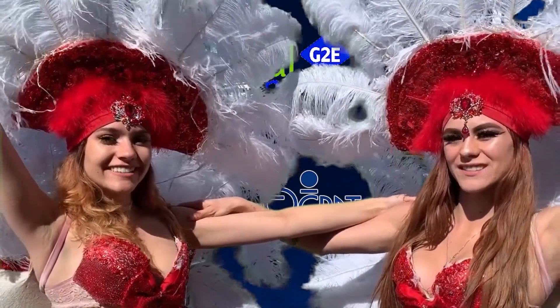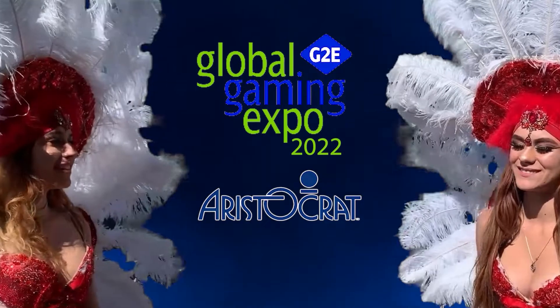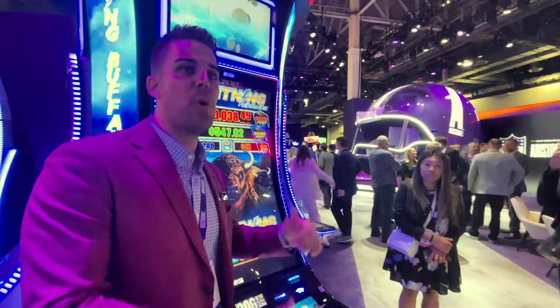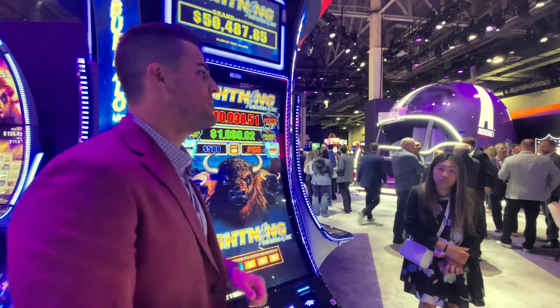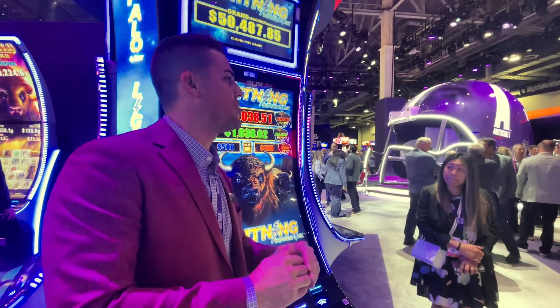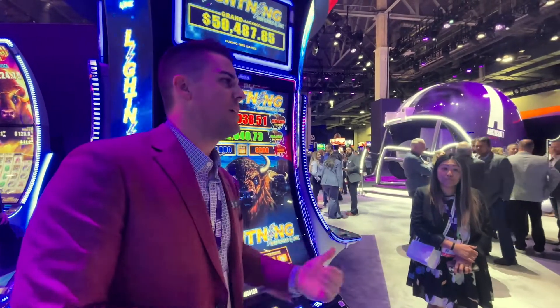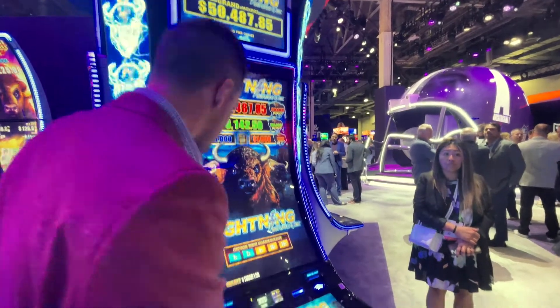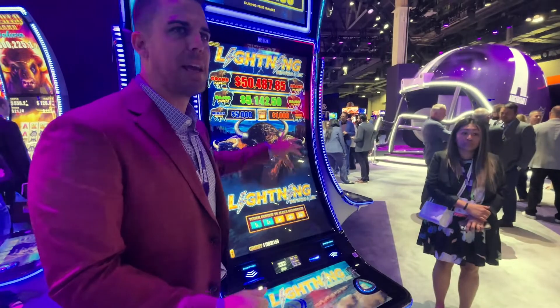Welcome to Random Slots! Let's start off with the premium product first, starting with Lightning Buffalo Link. Lightning Buffalo Link is the combination of Buffalo Link and Dollar Storm — those two great games come together. We have the great Buffalo Link gameplay set.